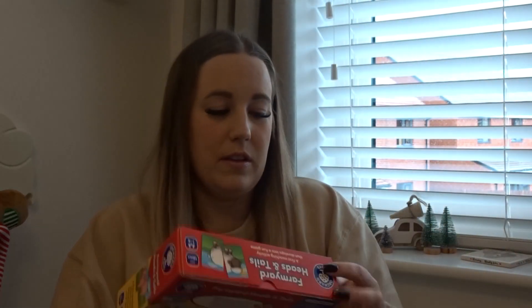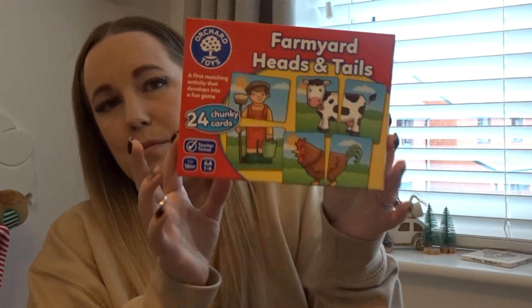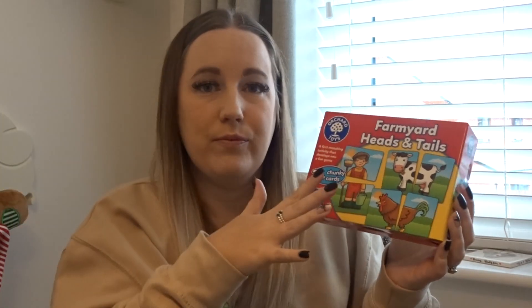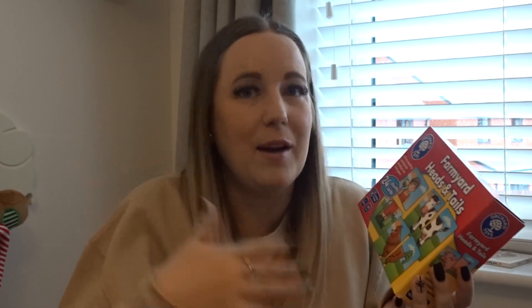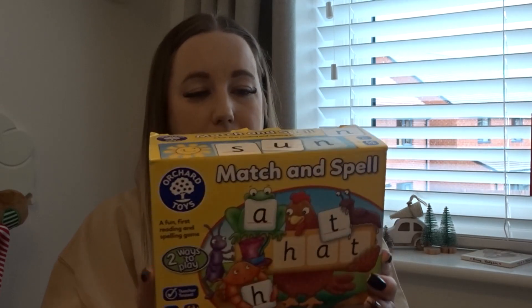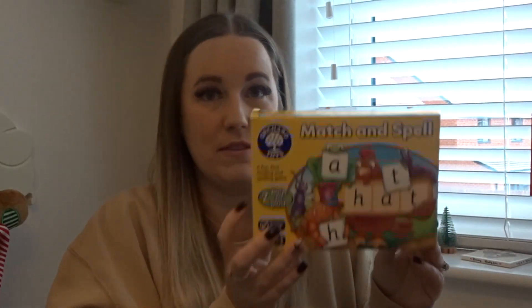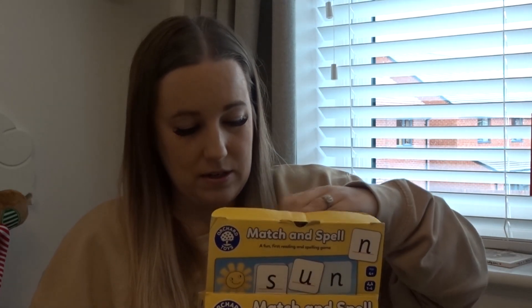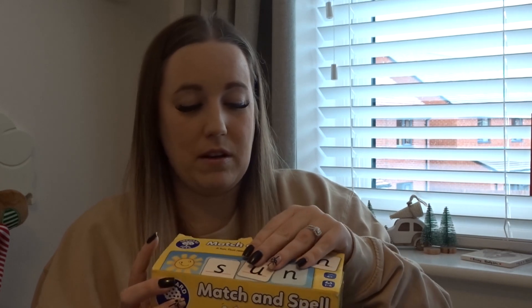We've got him the Orchard Toys Farmyard Heads and Tails game — I think he'll really like putting the animal pieces together, and it's a good learning tool for recognizing animals like cows and chickens. That's about £7 from Smyths. From the same brand I got the Match and Spell game — I actually found that at a local mum's market for £1.50, and it was hardly used with all the instructions still in. Definitely worth checking out local mum markets for these kinds of finds.